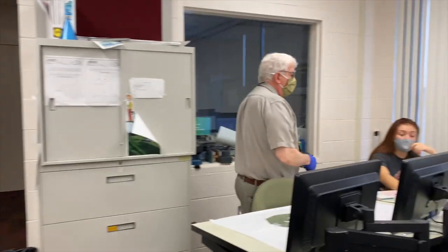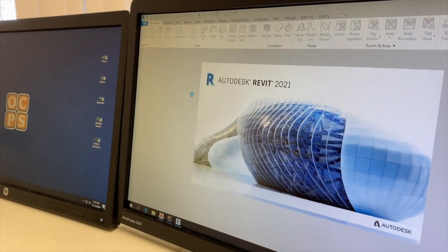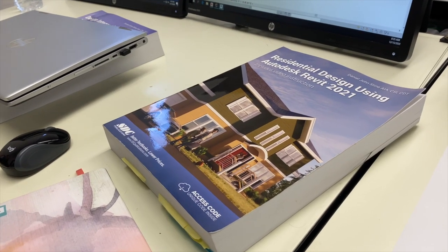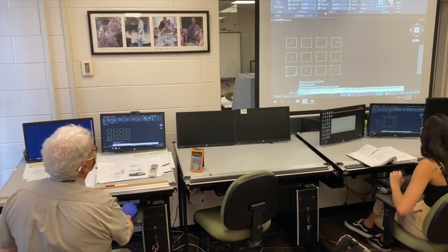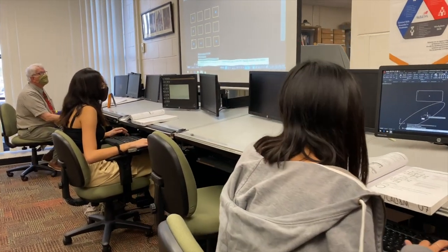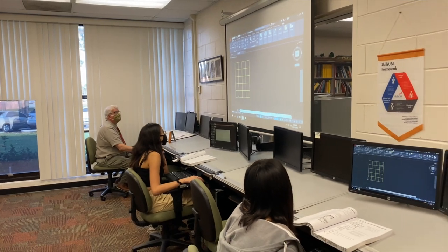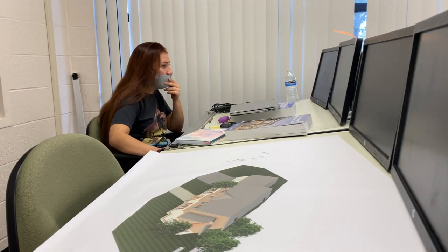The name of the program is Computer Aided Drawing and Modeling at Orange Technical College. A typical class day starts with covering what is going to be taught, then students work on their projects individually. This is a project-based program, and that's what's expected.